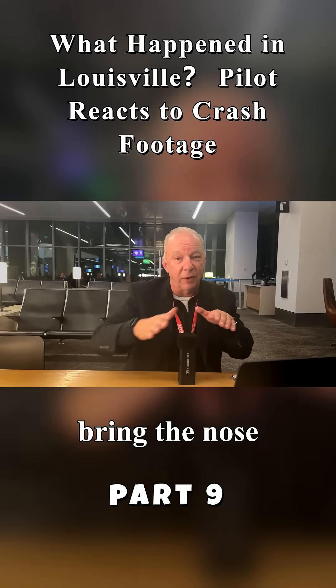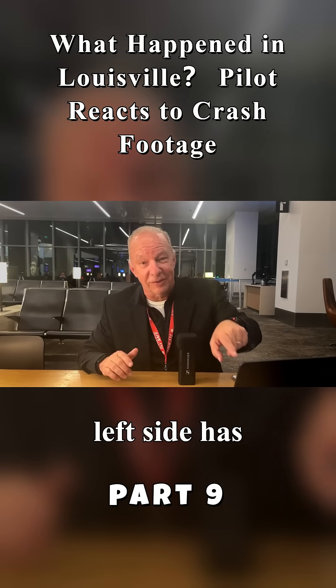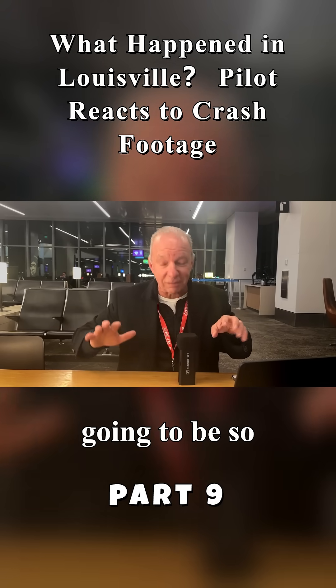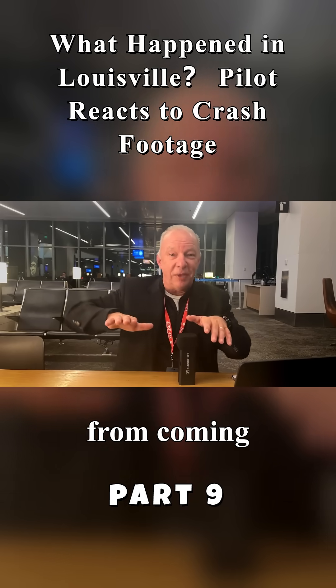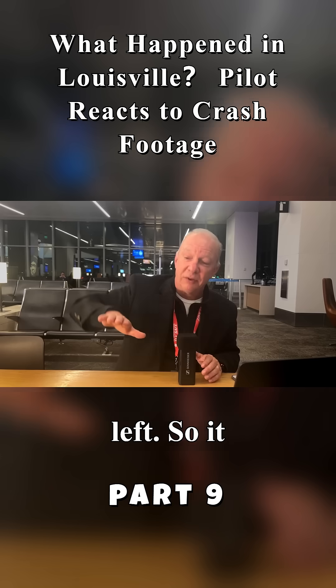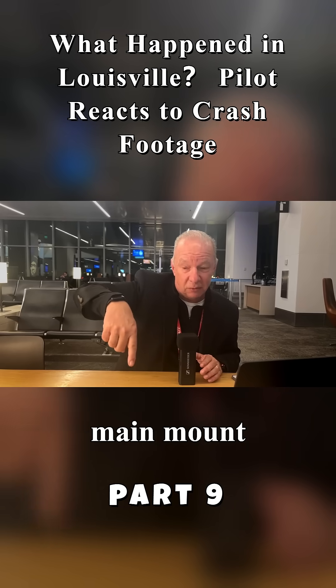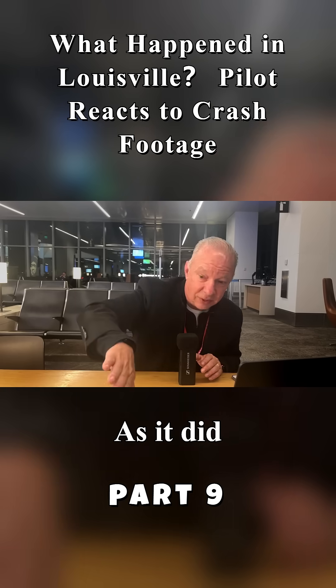You're gonna counter that with right rudder, try to bring the nose back around. But in a situation like this, where the engine on the left side has completely departed and you've got full power on the right side, it's gonna be so dramatic — it's gonna be very, very difficult to keep that nose from coming all the way around to the left. So it does make sense that the left wing